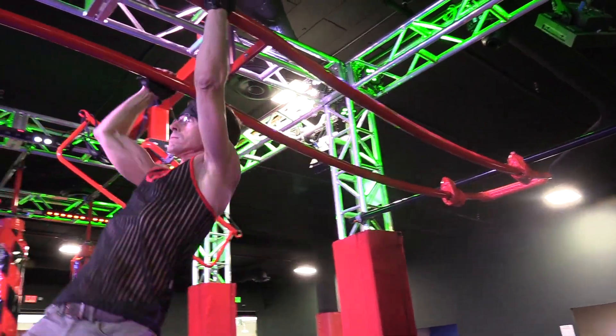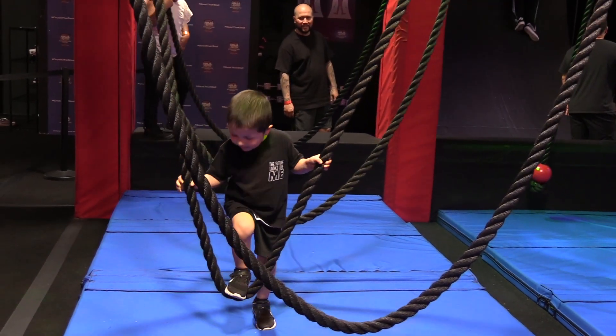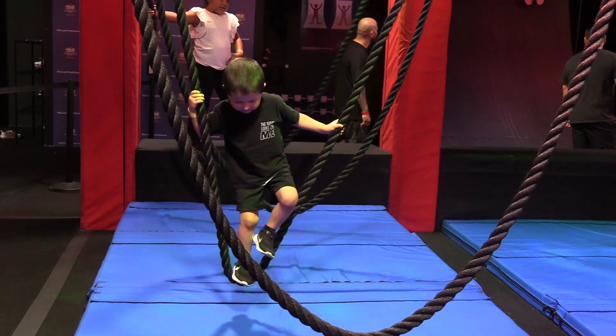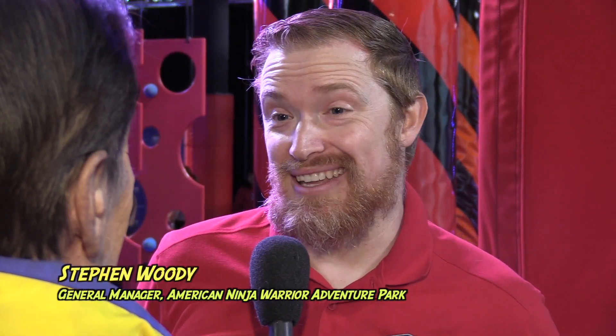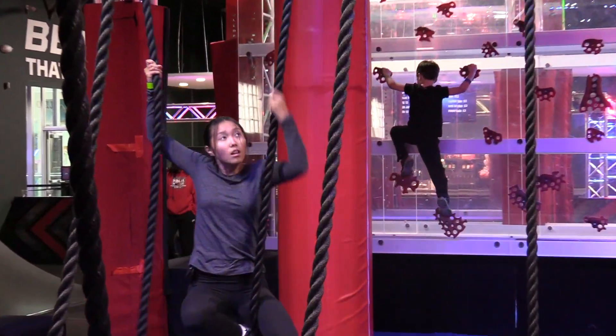We're at the American Ninja Warrior Adventure Park on another edition of Out and About with Roger Martin, in Santa Ana, California, where you can live out your Ninja Warrior fantasies.